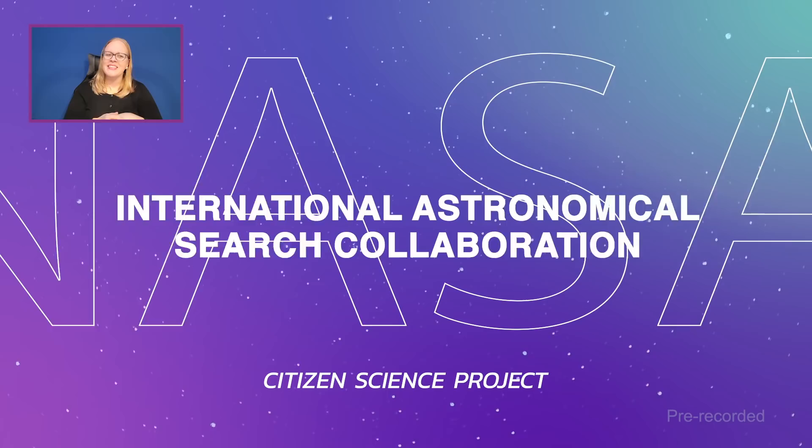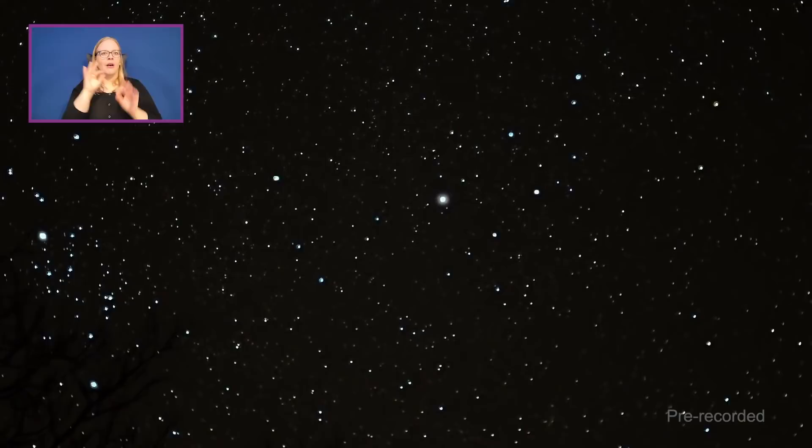If you're interested in astronomy and looking to the sky, this next project might be for you. The International Astronomical Search Collaboration, also known as IASC, is a program that allows citizen scientists all around the world to analyze NASA's high-quality data of near-Earth objects — things like asteroids and comets. With this data, volunteers are able to make discoveries of new asteroids in our solar system and near Earth. I'm joined by IASC founder Dr. Patrick Miller and citizen scientist Ludwig Adolfo Fernandez.